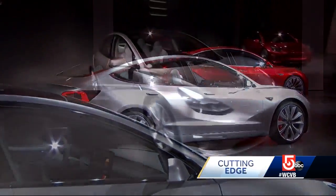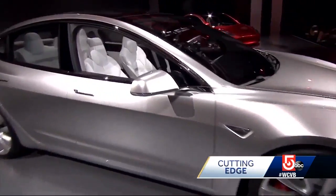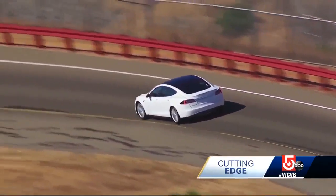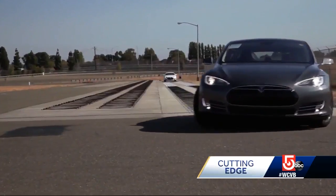Cars have become all the rage. Tesla has a waiting list of over 400,000 customers. But range anxiety is a concern for buyers — what happens when the batteries run out?